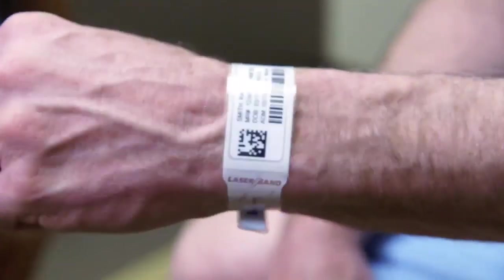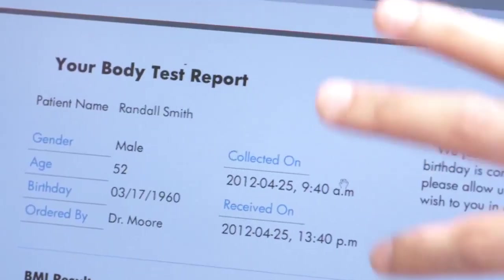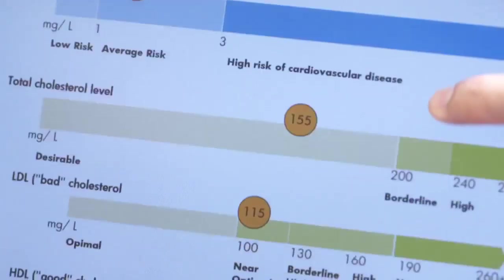our clinicians can access patient information anywhere in the hospital. The HP Elite Pad lets them display information at the patient's bedside and even print in real time from the nearest nursing station.